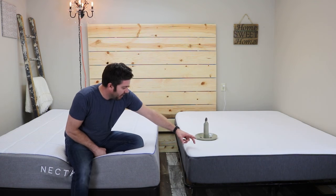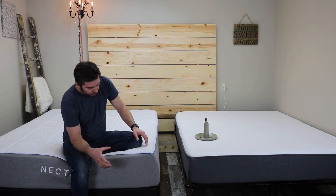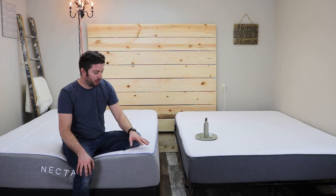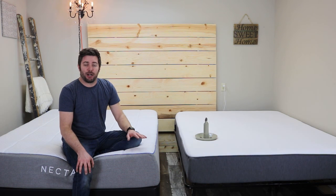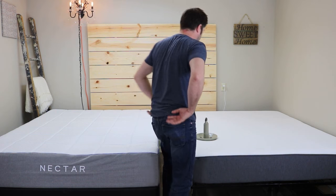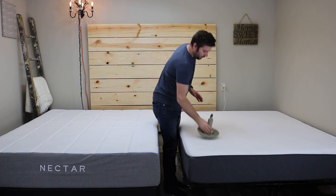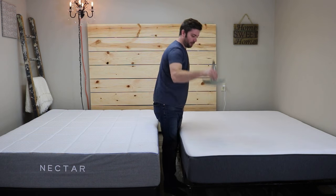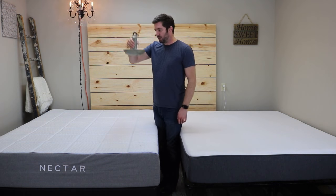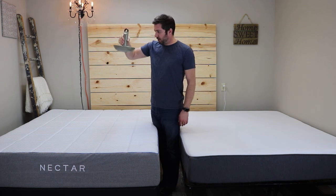How does the construction of each translate into how they feel? The Casper, having that 1.5-inch layer of poly foam on top, will provide a little bit better bounce. The Nectar, having 4 inches of memory foam and gel memory foam on top, will provide a true memory foam feel with not quite as much bounce but perhaps better body hug and conformance. Dropping a weight on each — the Casper has a good amount of bounce; the Nectar has a little less, which is expected with memory foam.